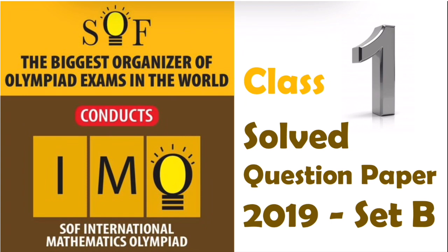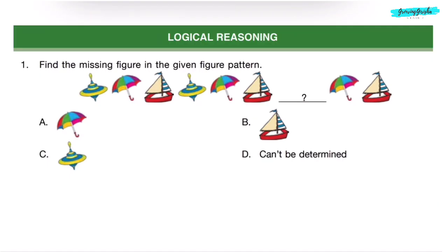Hello friends, welcome back to my channel. In this video, we will discuss International Maths Olympiad Solved Question Paper 2019, Set B for Class 1. Logical Reasoning.